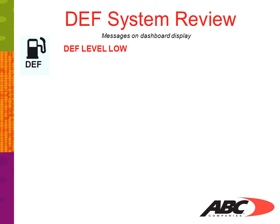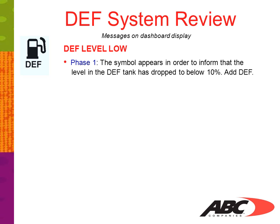In the upper left-hand corner, you'll see a symbol resembling a fuel pump with the letters DEF below it. This tells us that the level is low. Phase 1: the symbol will appear to inform you that the level in the DEF tank has dropped below 10%. At this point, you should add DEF.